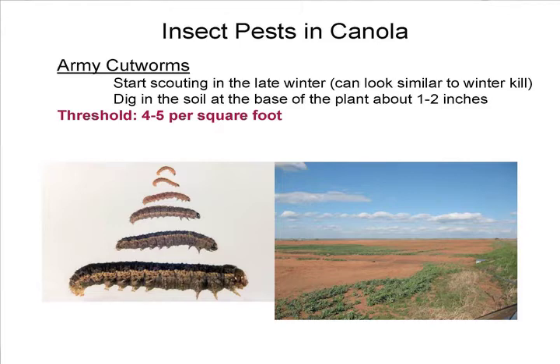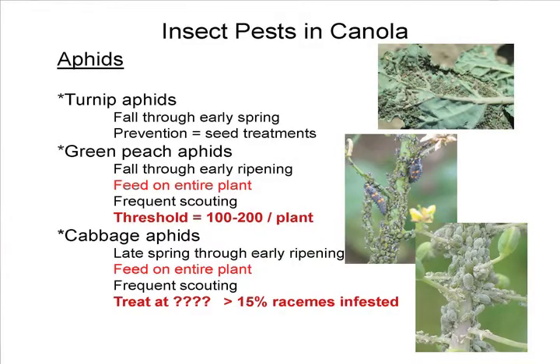We had some issues with army cutworms this year, but fortunately they didn't cover the entire western part of the state. Aphids are always a big problem with canola depending on the year. We have three different kinds in canola. We have turnip aphids, which you need to start scouting for from fall to late winter. Best prevention is seed treatments — if you don't put a seed treatment down, you're probably going to lose most of your canola, and it's been working fairly well.